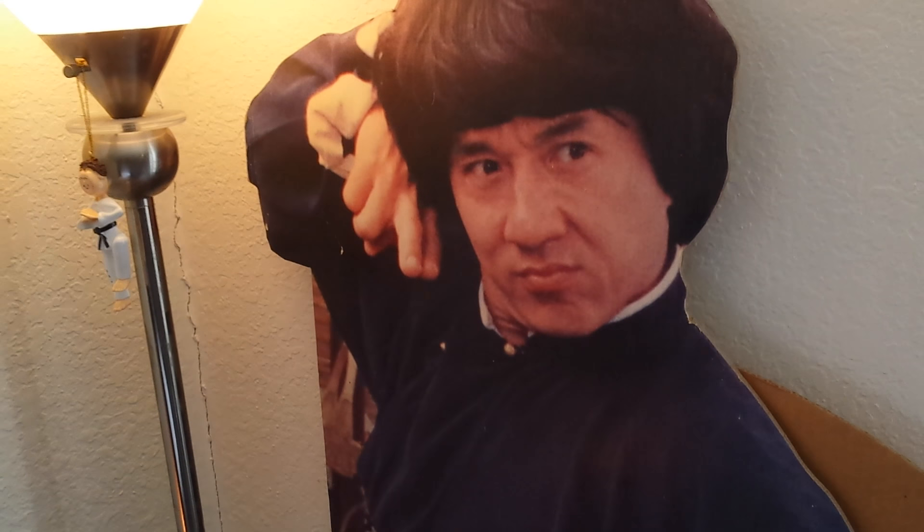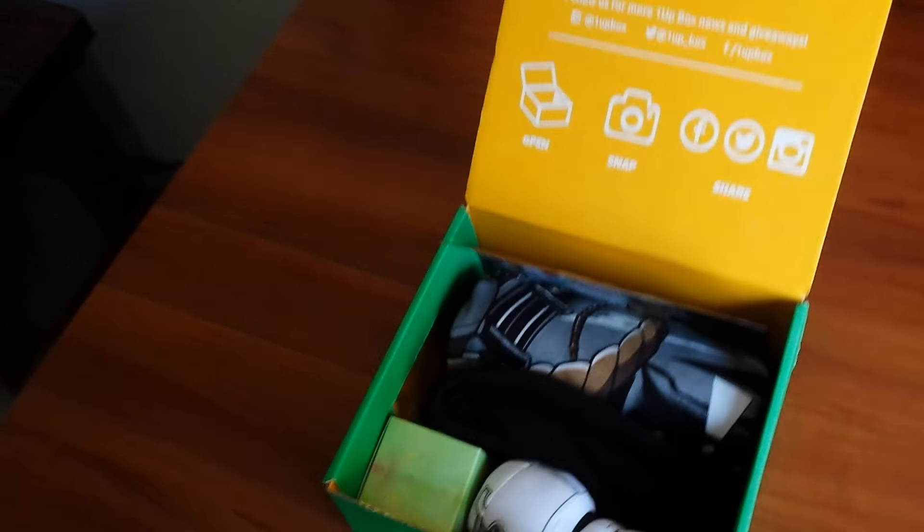In fact, look who we got here — it's Jackie Chan! He looks down over me like my muse when I'm working. Alright, let's dig into the box.